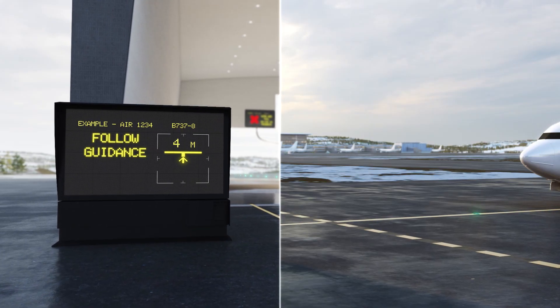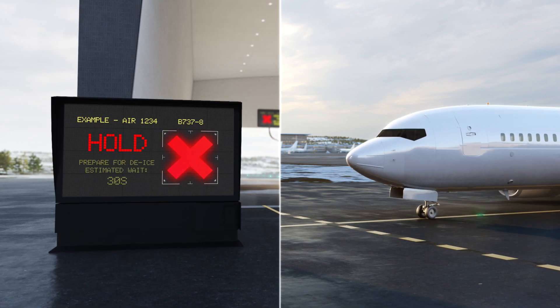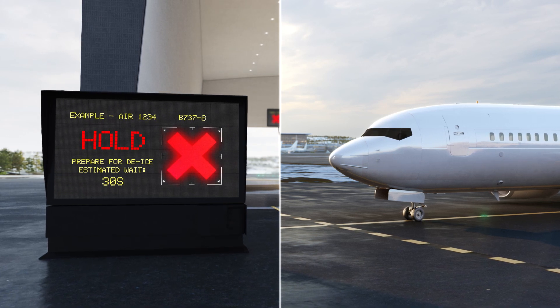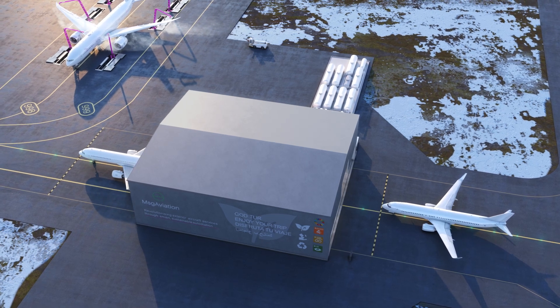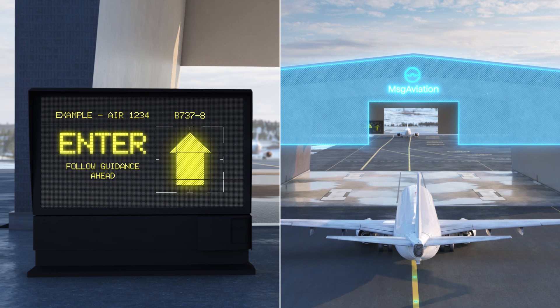In real-time, software detects incoming aircraft type, configuration and other aircraft variables. When the facility is ready and clear of obstacles, the guidance system will allow for safe aircraft docking.